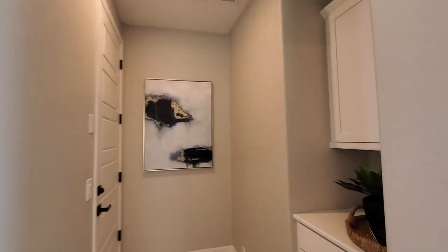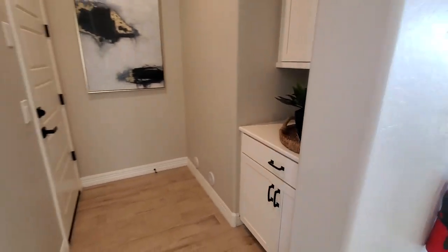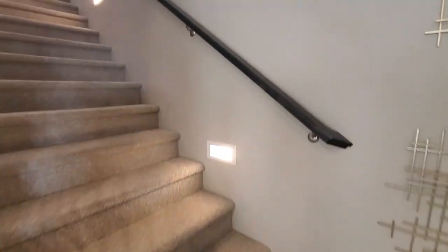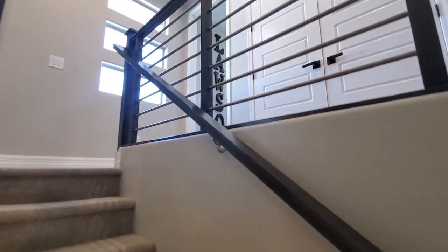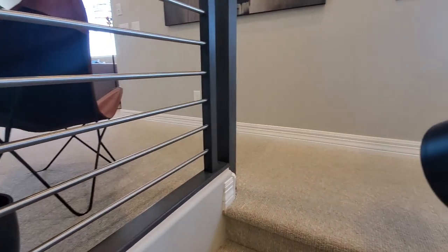Here's your mud room area as you come in from the garage — I should say the mud hallway, it's not really a bunch of room. Heading up, you've got nice railings here. These are usually an upgrade — normally it's just drywall — but this is a really good look.